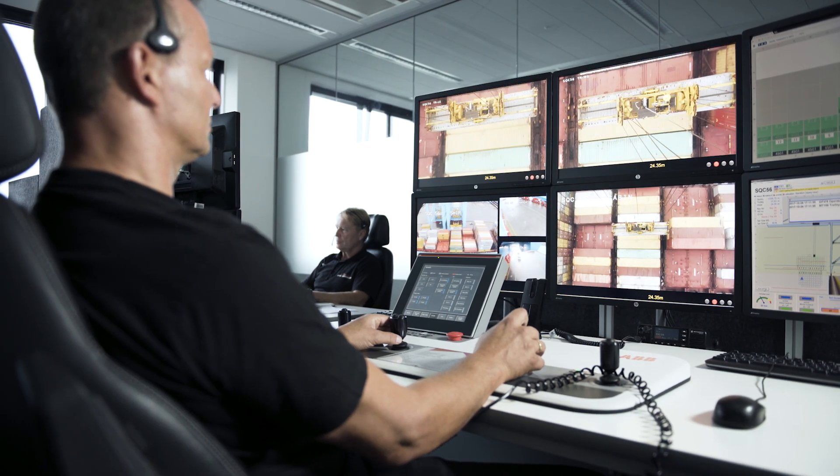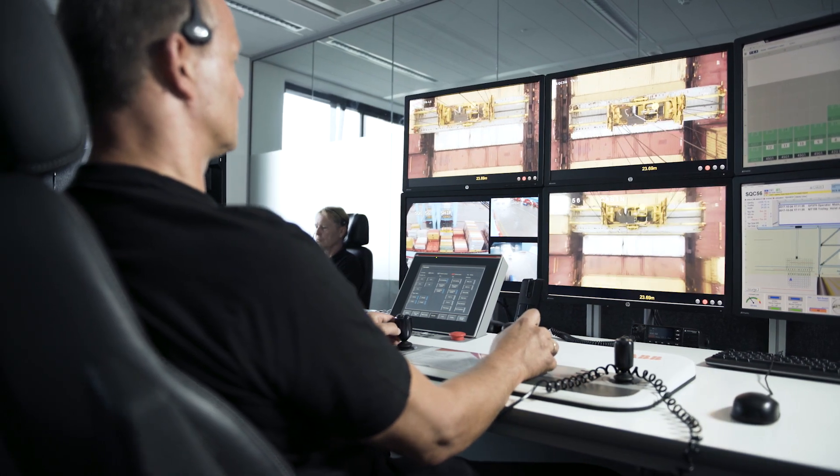My name is Ben de Notter. I'm a remote control operator at APM Terminals Maasvlakte 2. My main task is to load or discharge containers from a vessel.